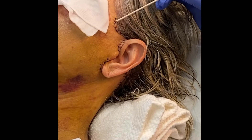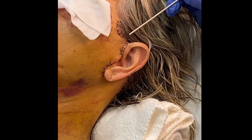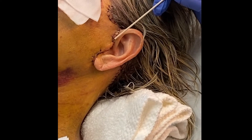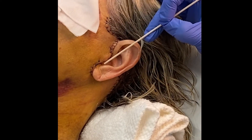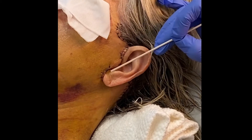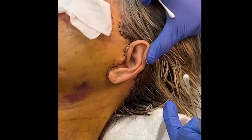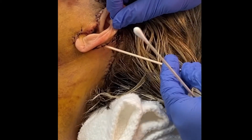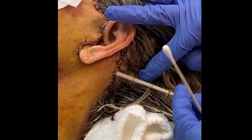The facelift incision starts here. It comes around the temporal hair tuft, it's hidden behind the hair, it's in front of the ear here, it's behind the tragus — which is right in front of the ear canal. These are dissolvable stitches in this portion. It's here around the earlobe. Go ahead and turn your head, my dear. It is on the back of the ear and then it comes down and it's hidden in the hairline.